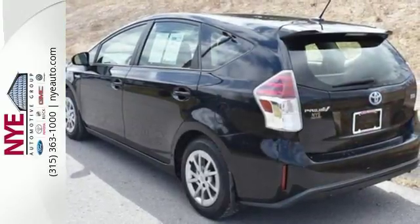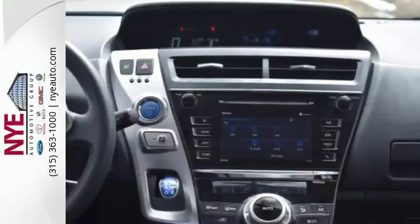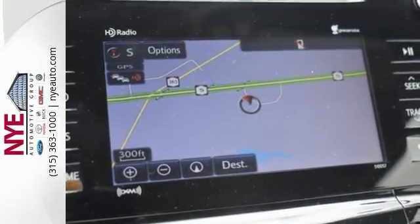With over 34 cubic feet of cargo space in the back, there's room for the gear you need for a fun getaway. You'll also enjoy the touchscreen display, backup camera, climate control, and smart key system.